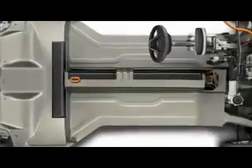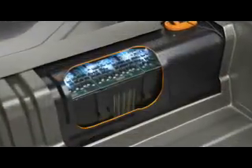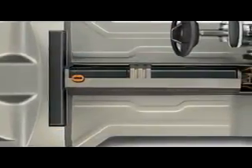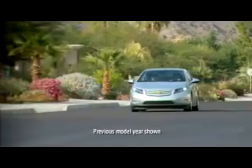The Volt gets its propulsion power from a 16 kilowatt hour lithium-ion battery pack with 288 cells and an advanced electric drive unit. This T-shaped battery pack is about 6 feet long and positioned in the center tunnel of the vehicle, which ensures the right position for protection of the battery without changing the visible styling.